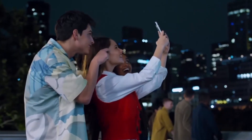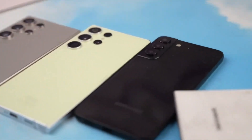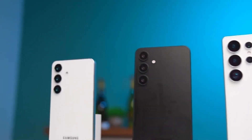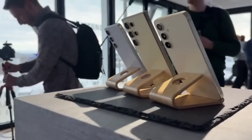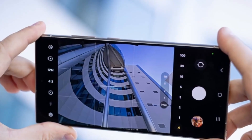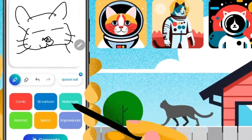Stay tuned for more exciting content, and I'll see you in the next one. Hey Samsung fans, the moment we've all been waiting for is almost here. The Galaxy S25 series is set to be unveiled at the highly anticipated Galaxy Unpacked event on January 22nd, but here's the deal.